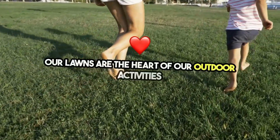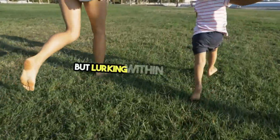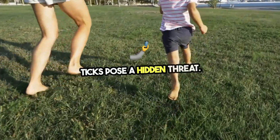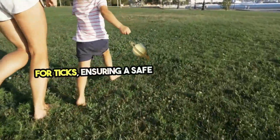Our lawns are the heart of our outdoor activities, from family gatherings to playtime with our pets. But lurking within the grass, ticks pose a hidden threat. Today, we're diving into how to treat your lawn for ticks, ensuring a safe space for everyone.